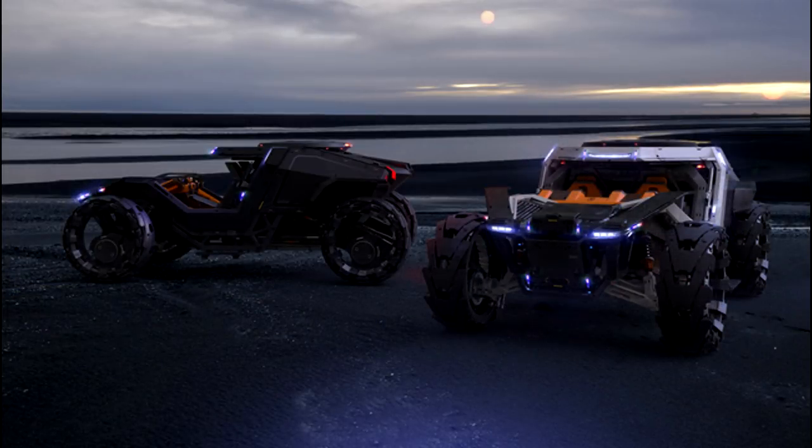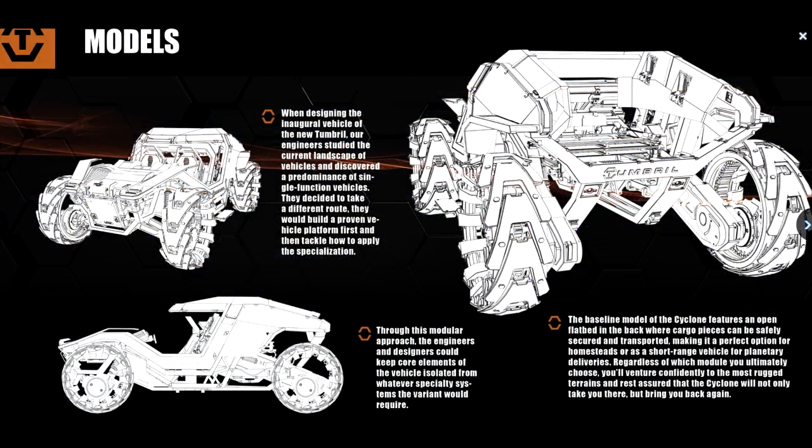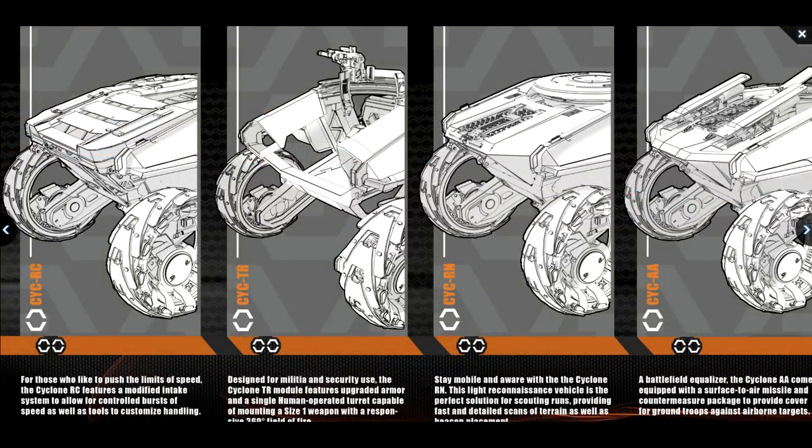The RC, or racer, comes in at the same price as the TR — $45 or $55 — and has a modified intake system that allows for more bursts of speed when needed through boost, kind of like what we see on the Archimedes. In addition, it also has tools to customize handling, which I think probably equates to traction control options, like the ability to fold the tire treads flat on demand for more speed at the expense of control.